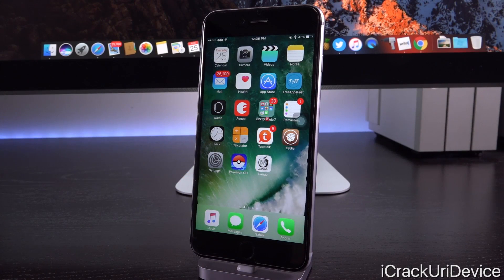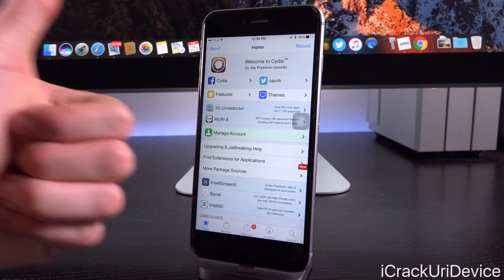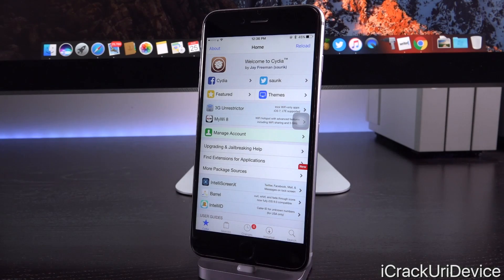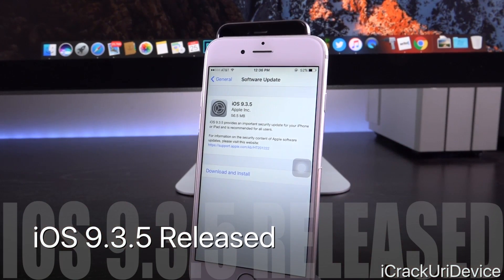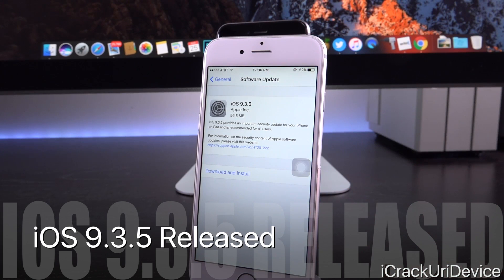Hey, what's up YouTube, it's IceEU and today we have something absolutely paramount to discuss in the world of jailbreaking. So be sure to give this video a huge thumbs up and share it around. I'm going to launch up Safari and also bring over this iPhone, which is inside Settings > General > Software Update. You'll notice that we do have an available update for iOS 9.3.5.